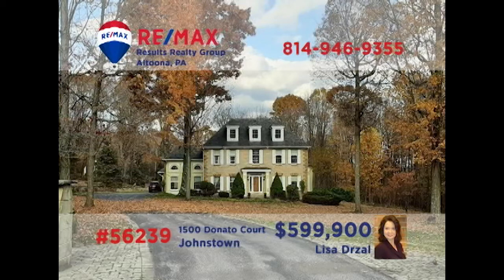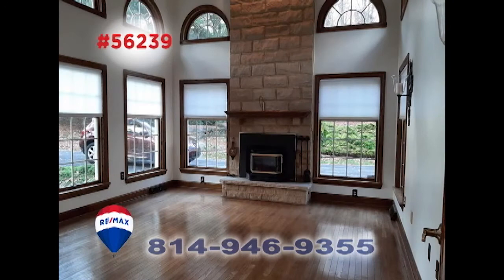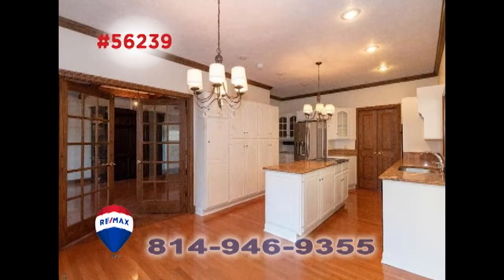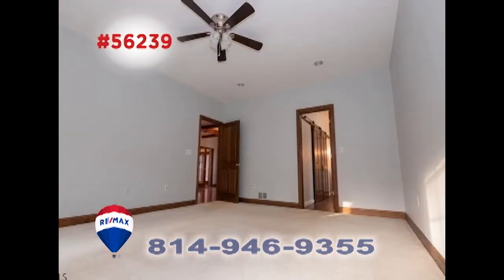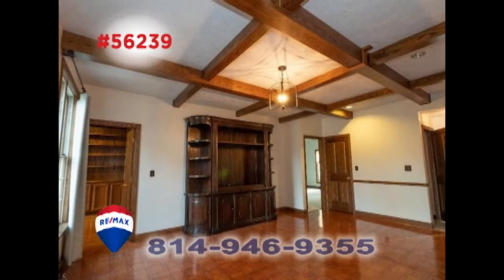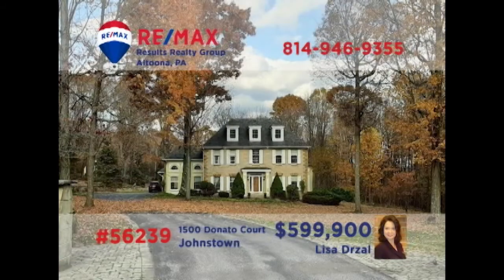Lisa Drossel invites you again to experience this breathtaking home located on 12 acres in Johnstown's Westmont Borough. One step inside this move-in-ready stately home and you'll find all of the elegant craftsmanship and attention to detail that makes this one special. With eye-catching delights and stunning spaces around each corner, you're sure to be amazed. A home this extraordinary won't last long. Contact Lisa right away to schedule your exclusive tour.